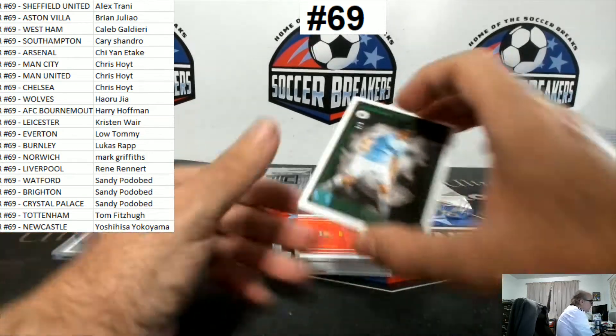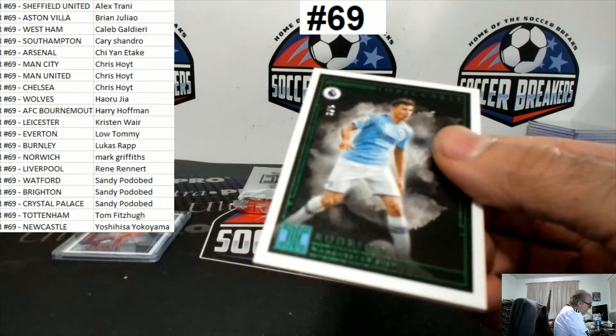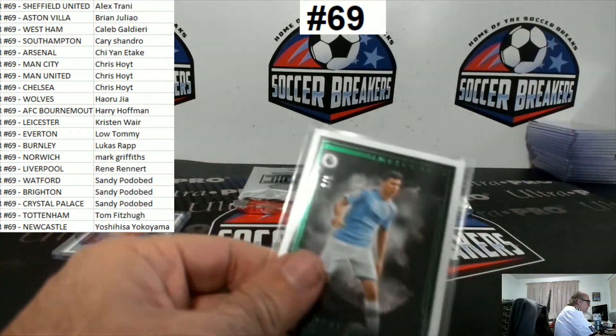I got a nice one here — how about 3 of 5, Rodrigo for Manchester City, 3 of 5.